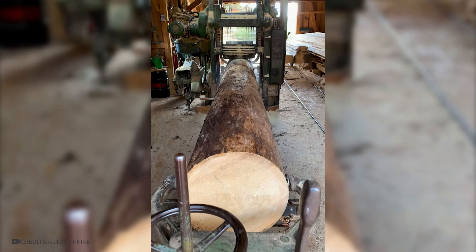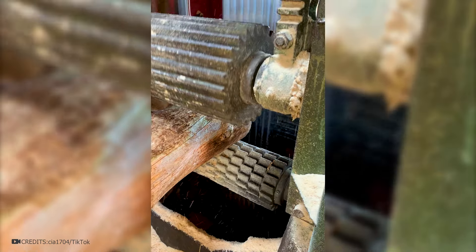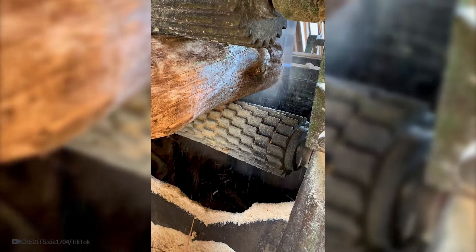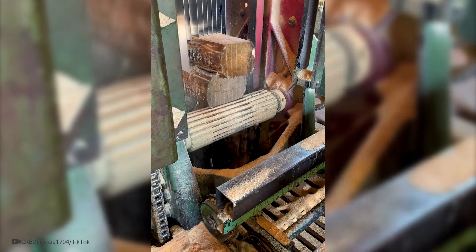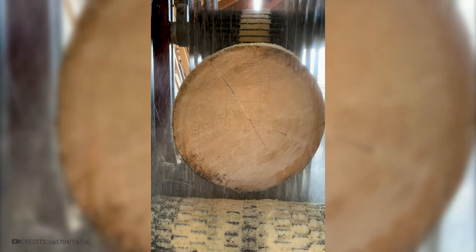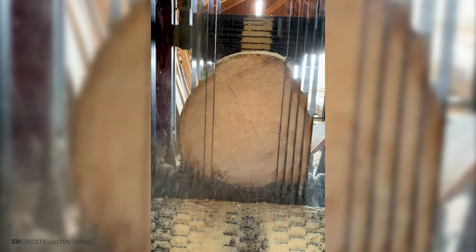To produce boards from smaller diameter logs, there are also special machines available. The log is fixed onto a conveyor line, and special rollers with teeth slowly feed the wood forwards towards several metal saws that cut up the wood. The blades can be spaced at different distances to obtain boards of varying sizes. This process can take anywhere from mere minutes to up to an hour, depending on the length of the log — but in the end, we get a perfect cut, somewhat reminiscent of special bread slicers seen in supermarkets.